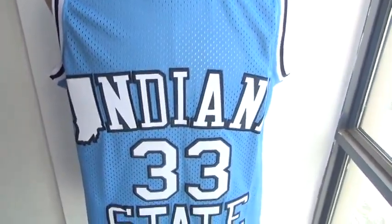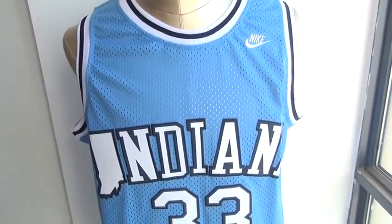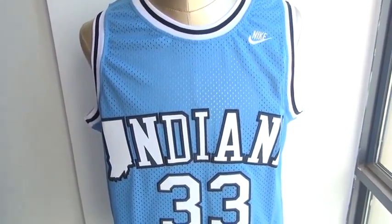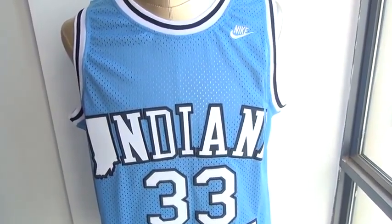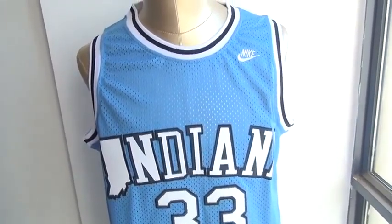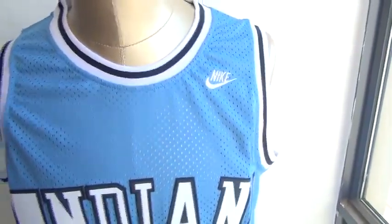For this one, it's a mesh material jersey, and it belongs to the Nike brand. For now, almost all of the Indiana jerseys are presented by Adidas, but we still have some jerseys made by Nike.